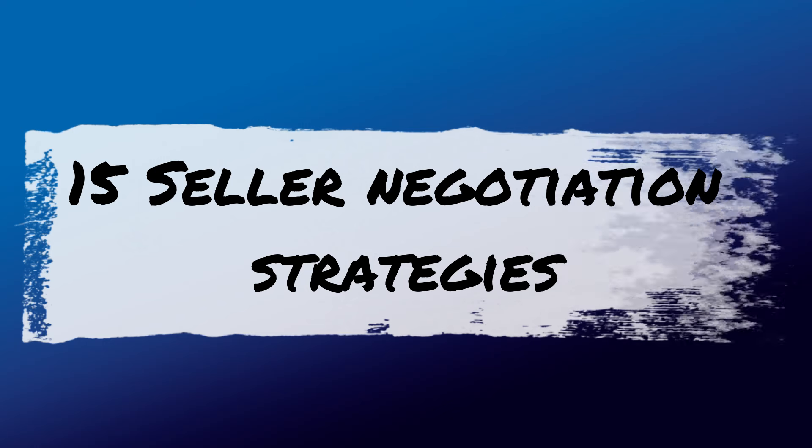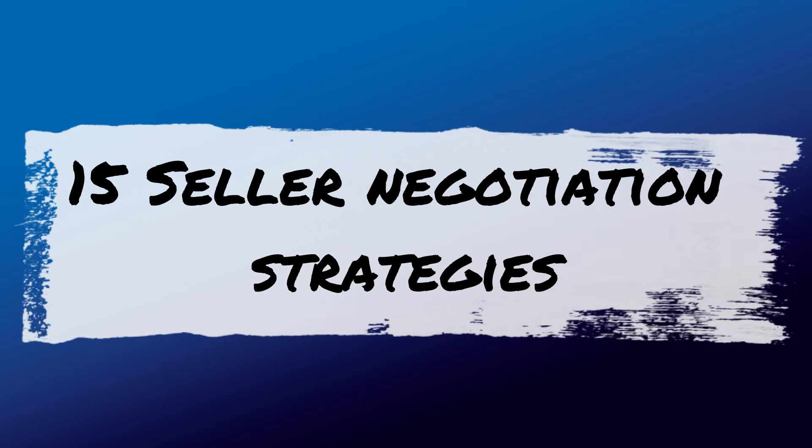Has selling your home been something you've thought about? When you do, make sure you remember these 15 negotiation strategies that'll help you maximize your sale and help your transaction go very smoothly.